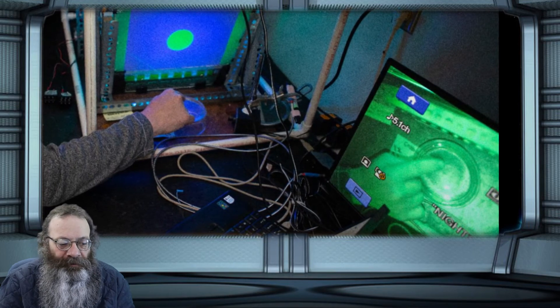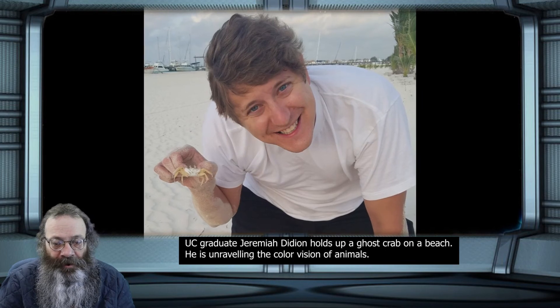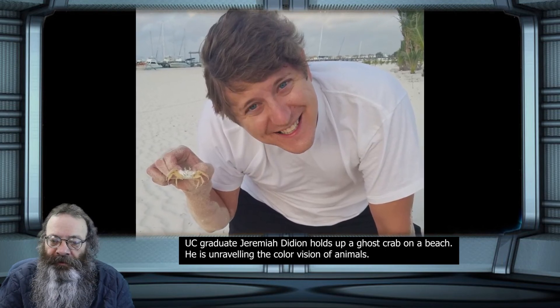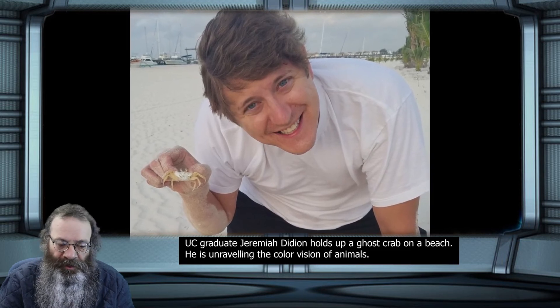Their eyes sit on tall stalks that serve as periscopes, peering across the mud flats. Their eyes wrap around the tips of these eye stalks, so part of their eye is staring at the sun at all times. That is a problem for them — they compensate with screening pigments that prevent their vision cells from getting fried by excessive solar radiation.